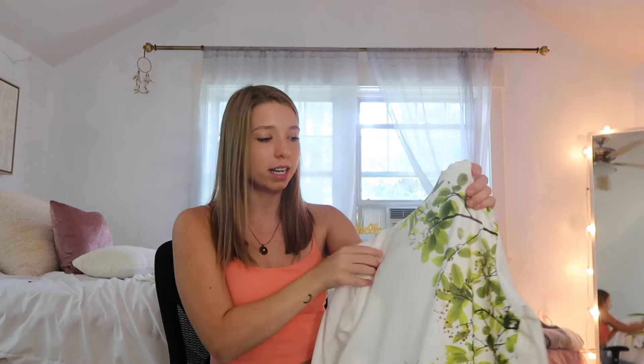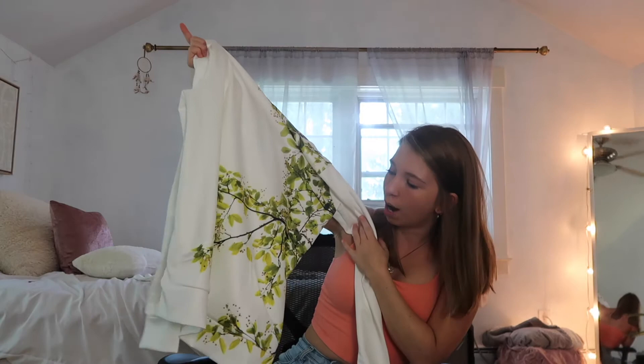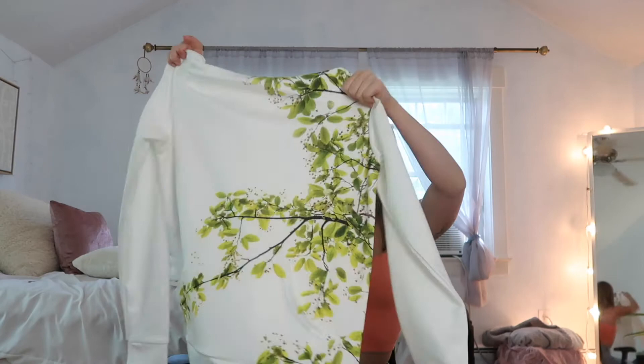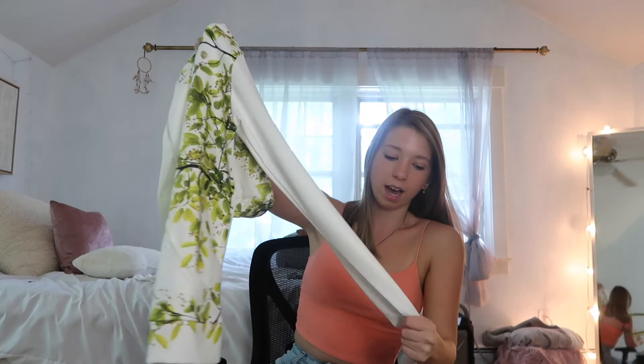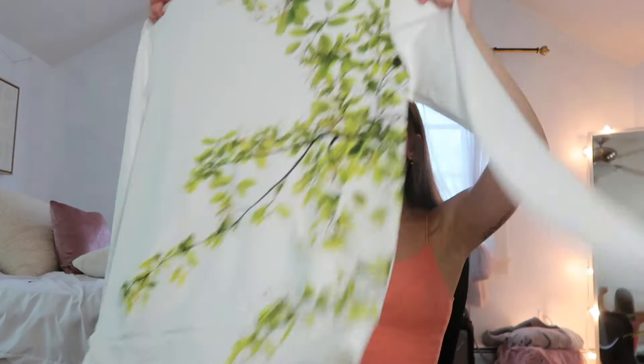I got this hoodie in a women's medium, and I also ordered the cloudy design in a men's medium to compare sizing. This one is already nicely oversized, but if you want it more oversized I'd go up two sizes — I probably could have gone with a large. The material is that same polyester-spandex blend, super soft. The quality is amazing and it has a front pocket too.